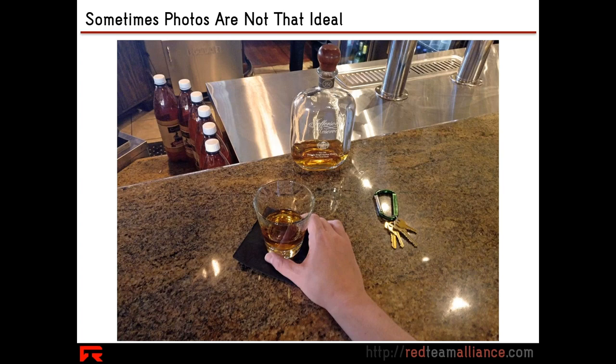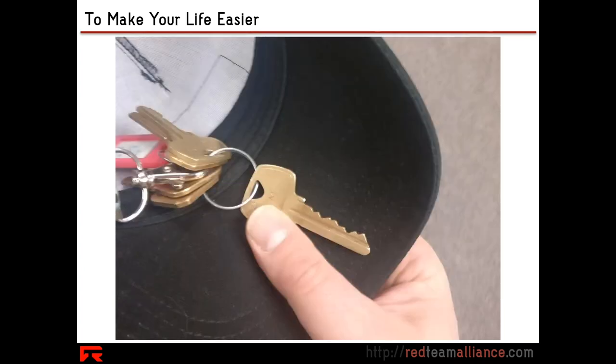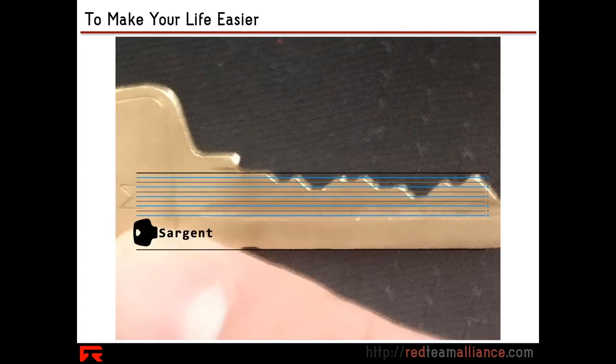Not all of us carry graph paper, but that could be a stocking stuffer gift idea this year — keeping some little graph paper cards that can live in your wallet. But again, this is an ideal scenario where you can touch the key. What if you can't touch the key at all? What if the photo is at an oblique angle? What if the key is on a key ring with many other keys? Try to hope that even for a moment the keys will be separated out so it's not clustered with other keys. Give yourself a high contrast background.